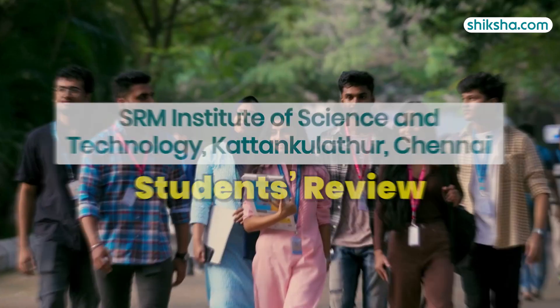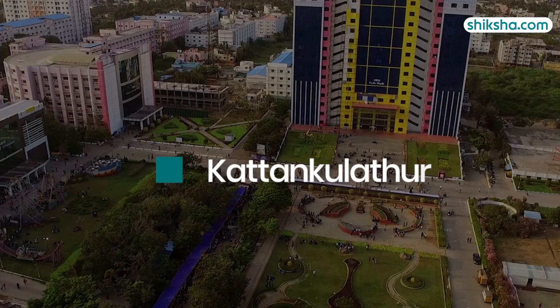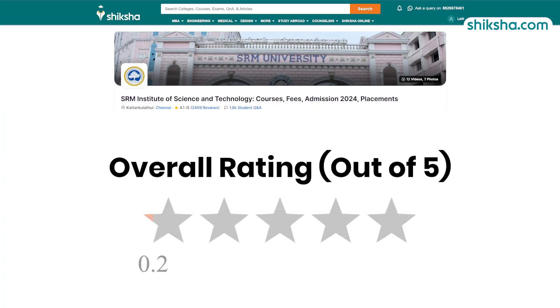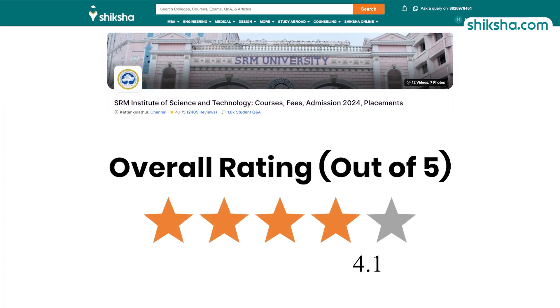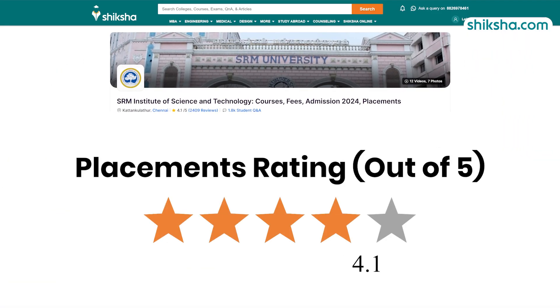SRM Institute of Science and Technology has six campuses across India. Today's focus is on the Kattankulathur campus in Chennai, which has received an overall rating of 4.1 stars out of 5 by students on Shiksha.com. Let's explore the BSc course here, starting with its placements, rated 4.1 stars.